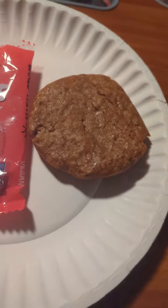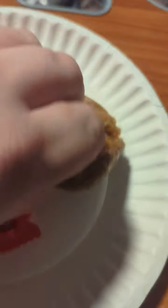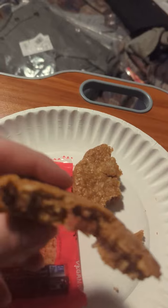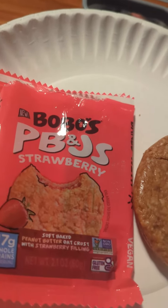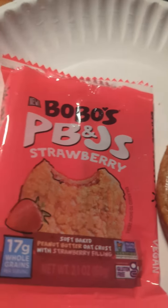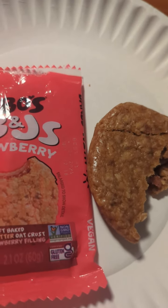It's definitely not going to get an A for presentation. Let's see which one has the better filling here. There's really barely any filling that I can discern. The outer cookie part is okay.